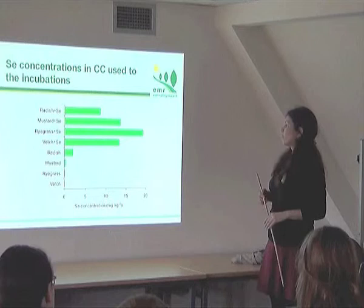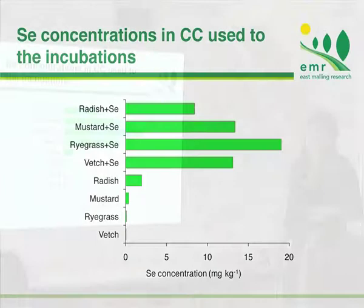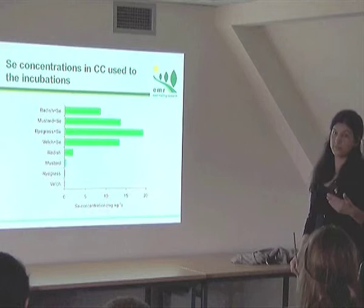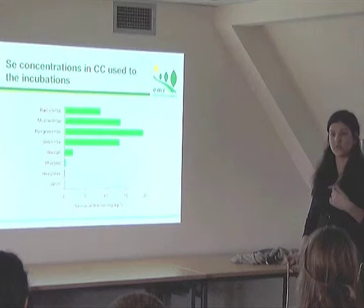For this purpose we grew four catch crop species. We additionally produced mustard with high selenium fertilizer to create catch crop material with different selenium concentrations, and we also had catch crops grown on native soil without any further addition. The material was incorporated based on dry matter to achieve 3.5 tons per hectare, so each pot received a different amount of selenium due to differences in concentration and small differences in catch crop dry matter.